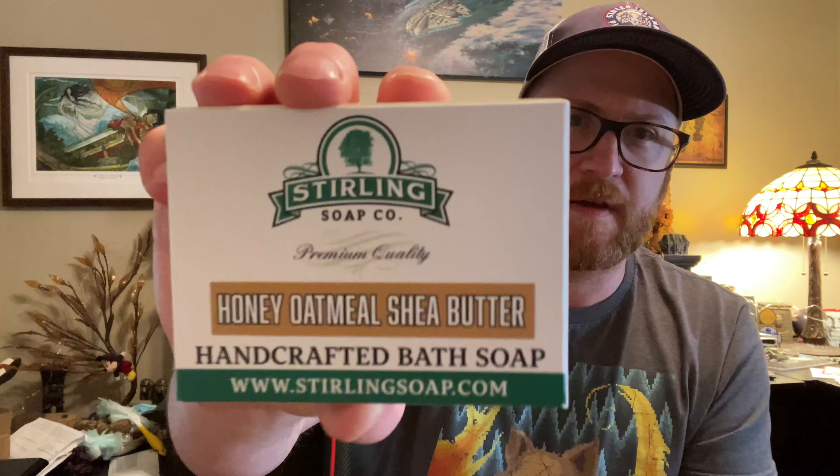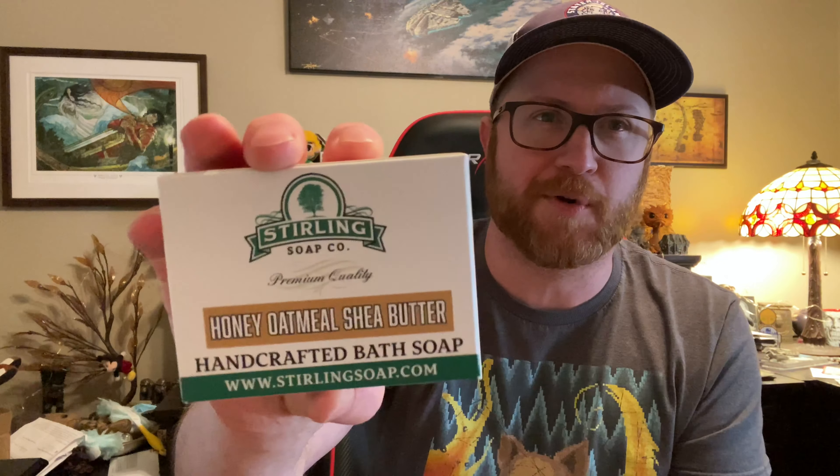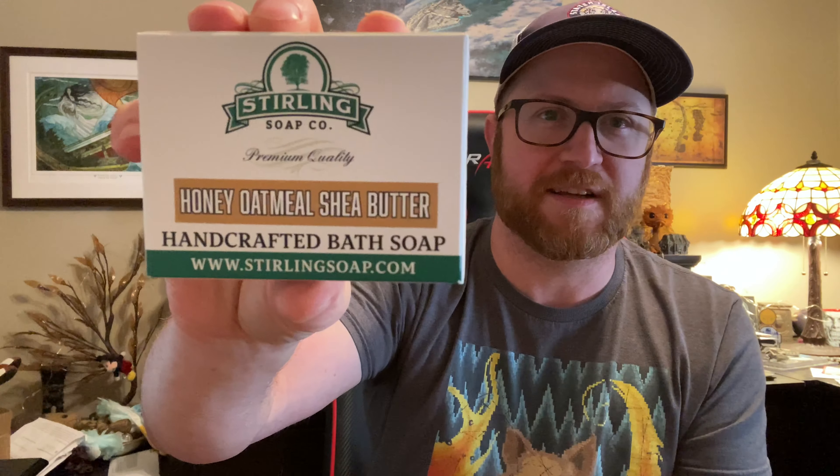He also sent the honey oatmeal shea butter, which really smells good. It smells like child products — like shampoo — with that awesome honey oatmeal smell. It has shea butter, so it's a lot more moisturizing. I loved everything from Sterling Soap Company, and now I want to try their beard and shaving products because their scents are really cool.